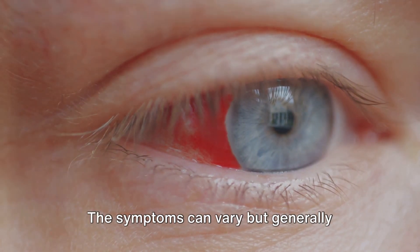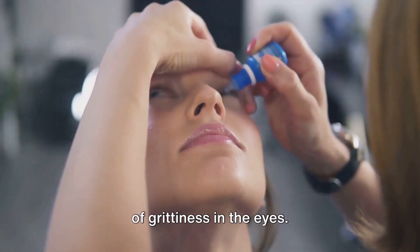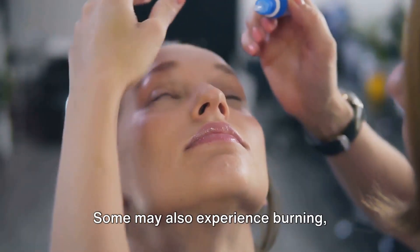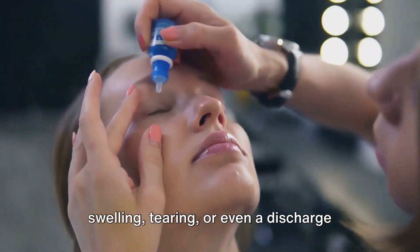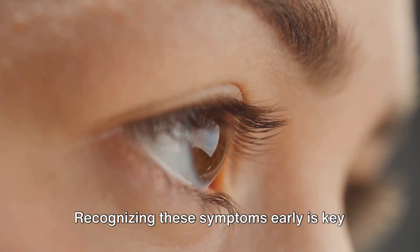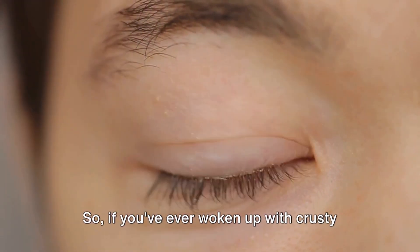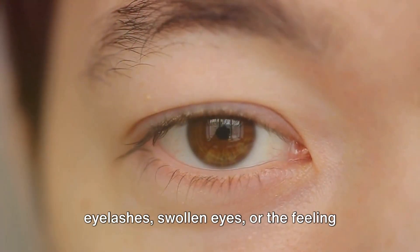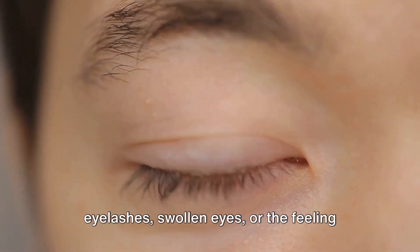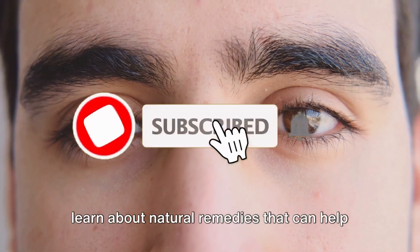The symptoms can vary but generally include redness, itching, and a sensation of grittiness in the eyes. Some may also experience burning, swelling, tearing, or even a discharge that forms a crust during sleep. So if you've ever woken up with crusty eyelashes, swollen eyes, or the feeling that someone sprinkled sand in your eyes while you were asleep, stick around to learn about natural remedies.